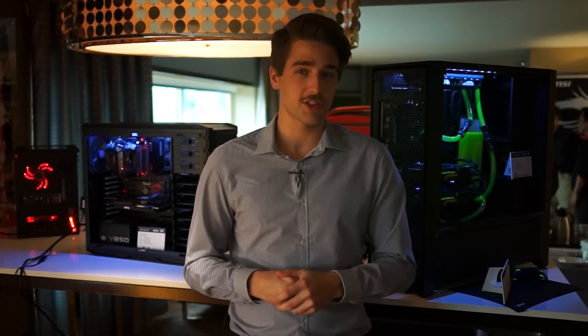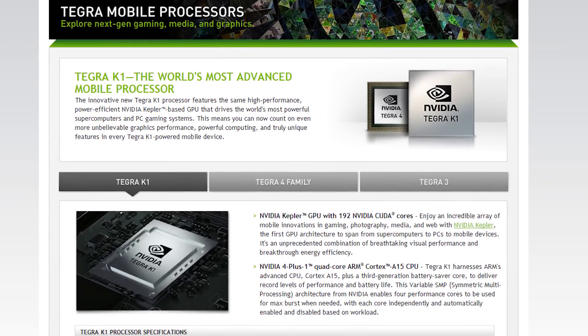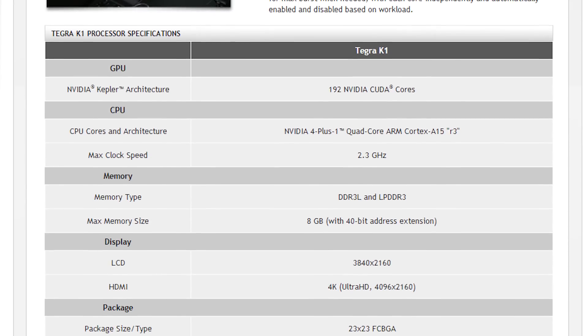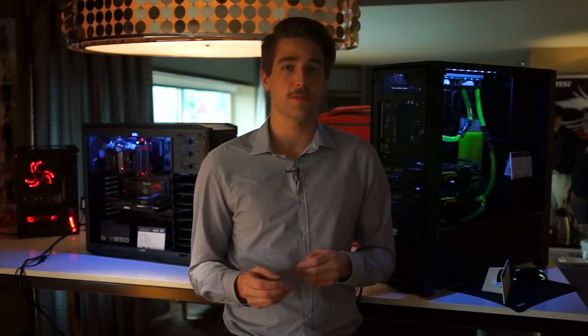In the meantime, NVIDIA has just released the Tegra K1, a mobile processor based on Kepler architecture — the same as their current-gen desktop GPUs — with 192 CUDA cores. The chip will be able to output 4K video and even run Unreal Engine 4. It will also have a 32-bit and a 64-bit version, and will apparently be featured in mobile devices later this year.